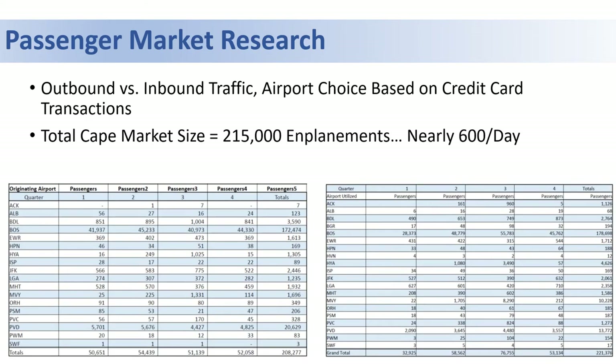We learned that despite relatively low levels of enplanements, there is a large passenger market — the equivalent of 215,000 annual enplanements, nearly 600 a day.